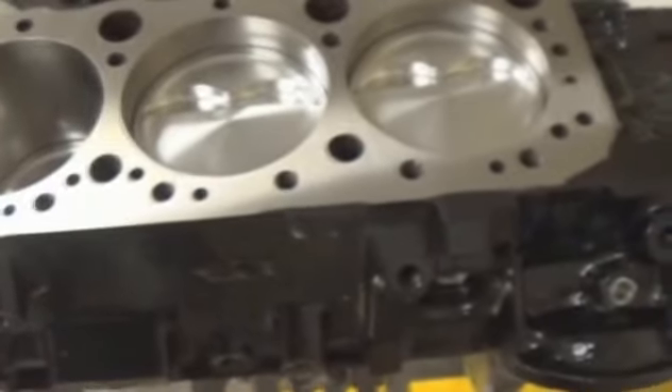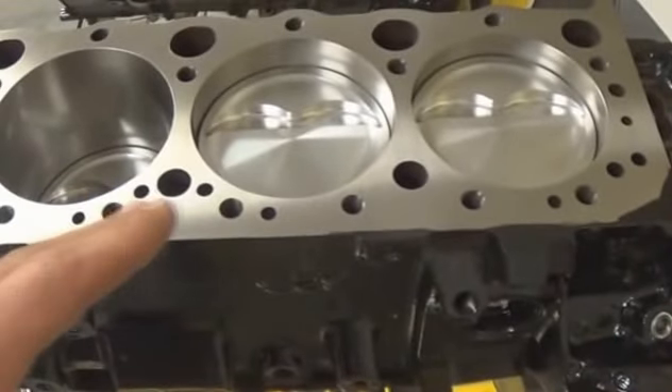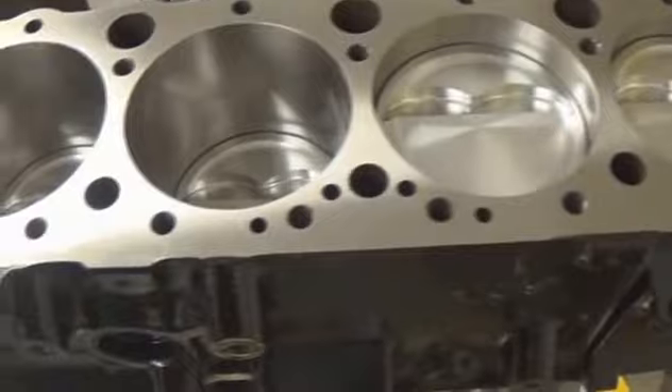I know it seems so trivial, but it's just another example of the care and detail taken when they build your engine. So pay attention — if you see a bunch of overspray in the bores and on the deck surface, is that really what you think of when you think of quality?